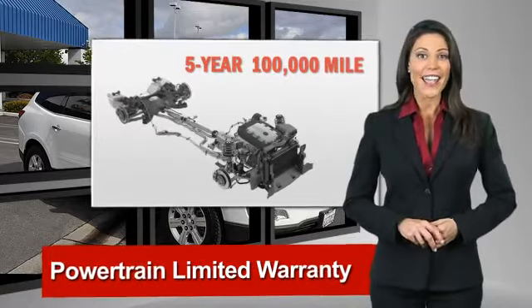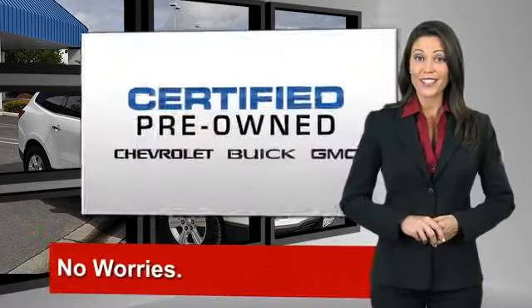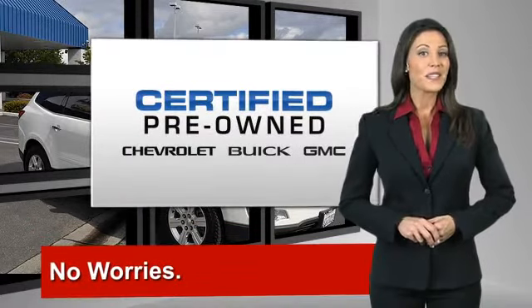free vehicle history report, and more, you can expect it all from a GM Certified Used Vehicle. GM Certified means no worries.